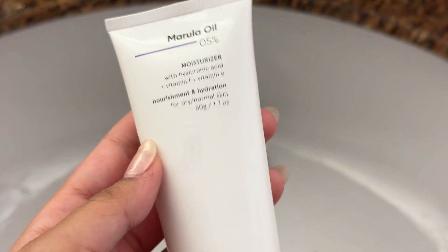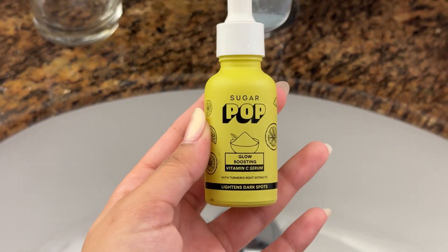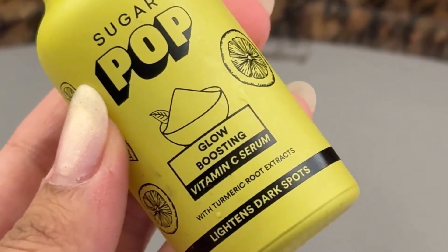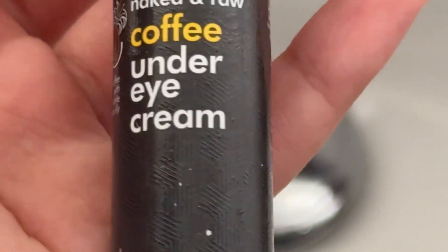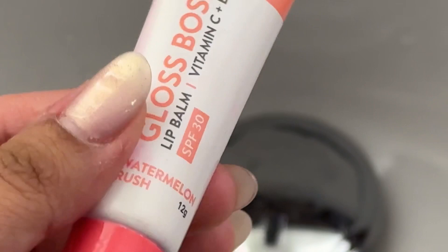A few moments later: for my skin I use three things — a Minimalist moisturizer, a vitamin C serum from Sugar Pop which is also natural, and a caffeine under-eye cream which works wonders. For my lips I use the Dot & Key Gloss Boss lip balm. This is how my face looks after all the application.